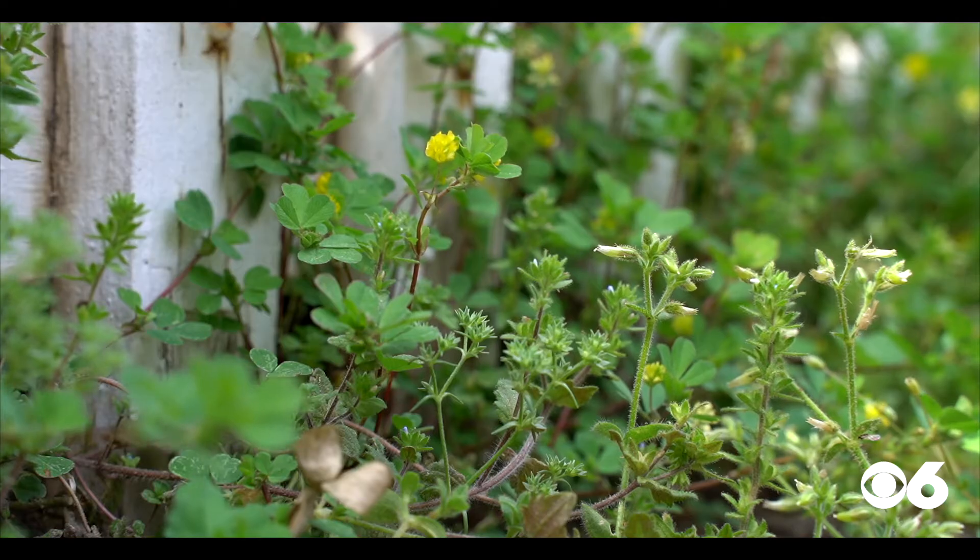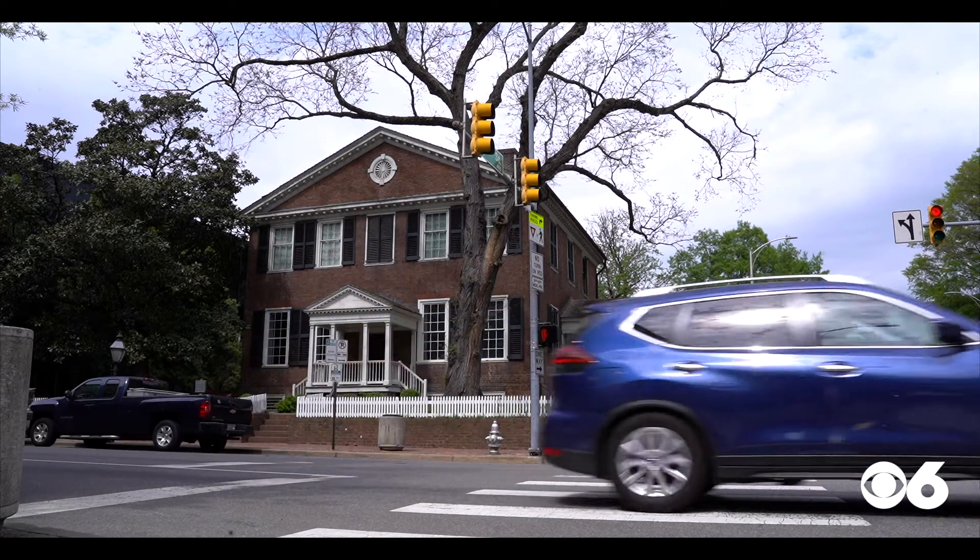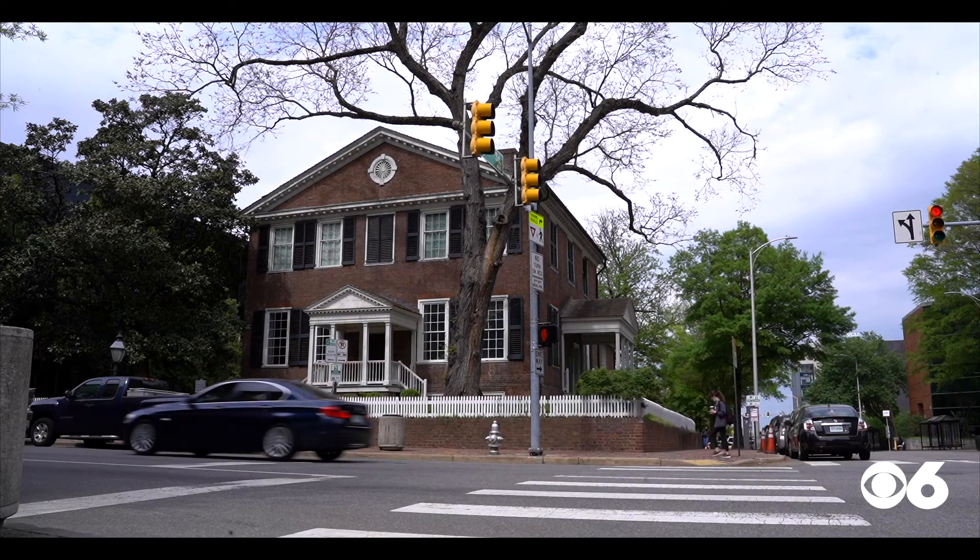Hello, good to see you. At the corner of 9th and Lee Street, it's definitely a sense of reverence.